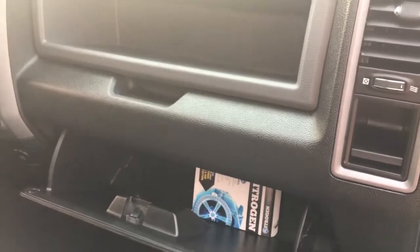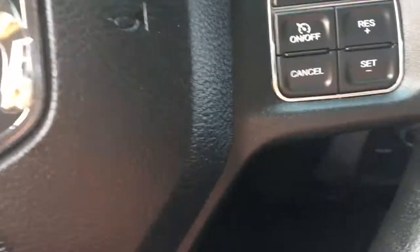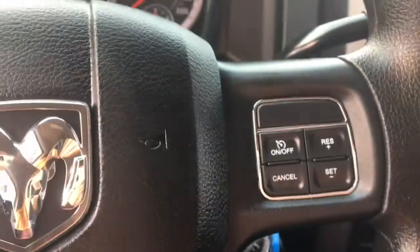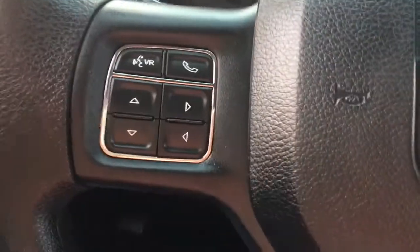I'm going to grab the key to show you the rest inside. Here's our key — we have our panic button, unlock, and lock. Just going to start it up. So we've got your steering wheel mounted controls: cruise control, voice recognition, and phone.